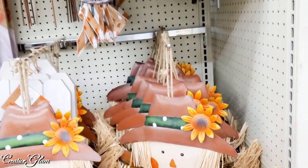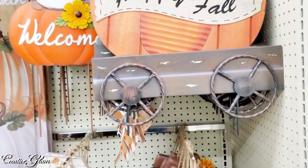$18 for the yard scarecrows — when you're decorating the front porch those would be perfect.